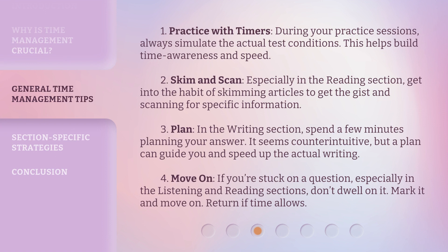1. Practice with timers. During your practice sessions, always simulate the actual test conditions. This helps build time awareness and speed. 2. Skim and scan. Especially in the reading section, get into the habit of skimming articles to get the gist and scanning for specific information. 3. Plan. In the writing section, spend a few minutes planning your answer. It seems counterintuitive, but a plan can guide you and speed up the actual writing.